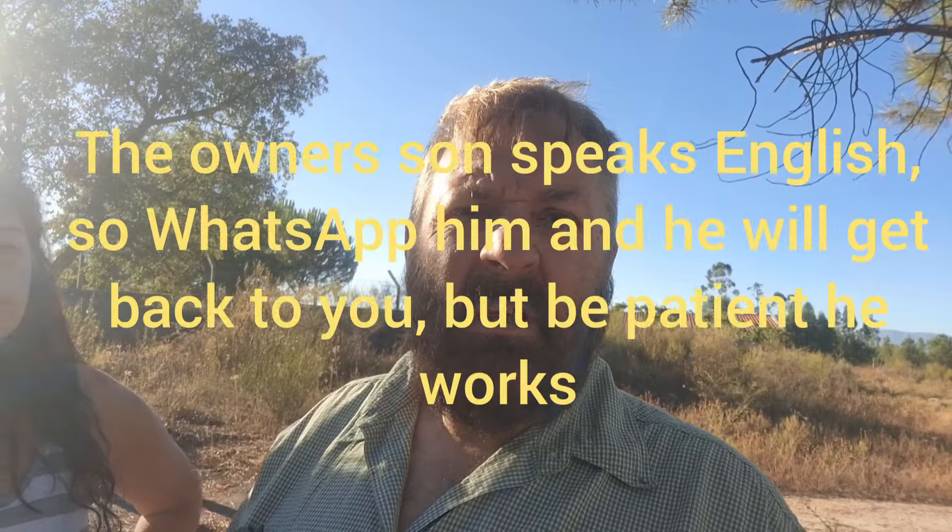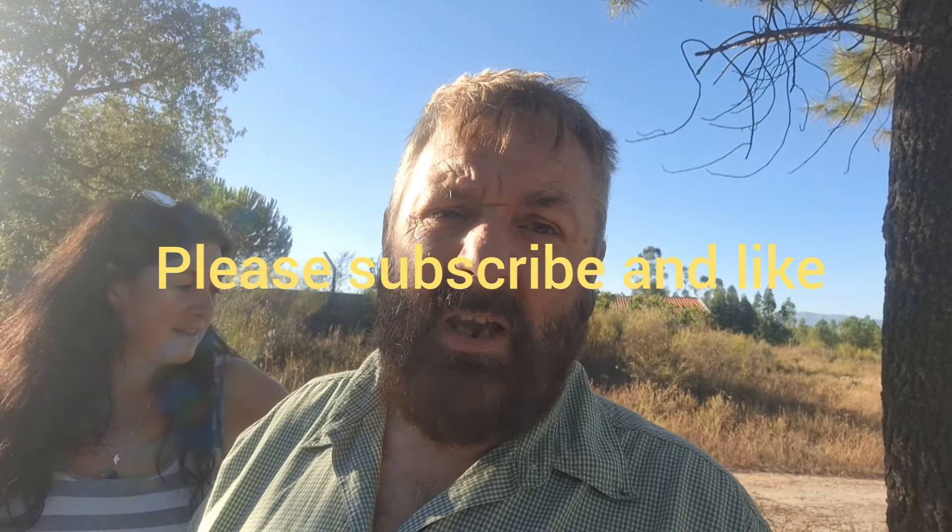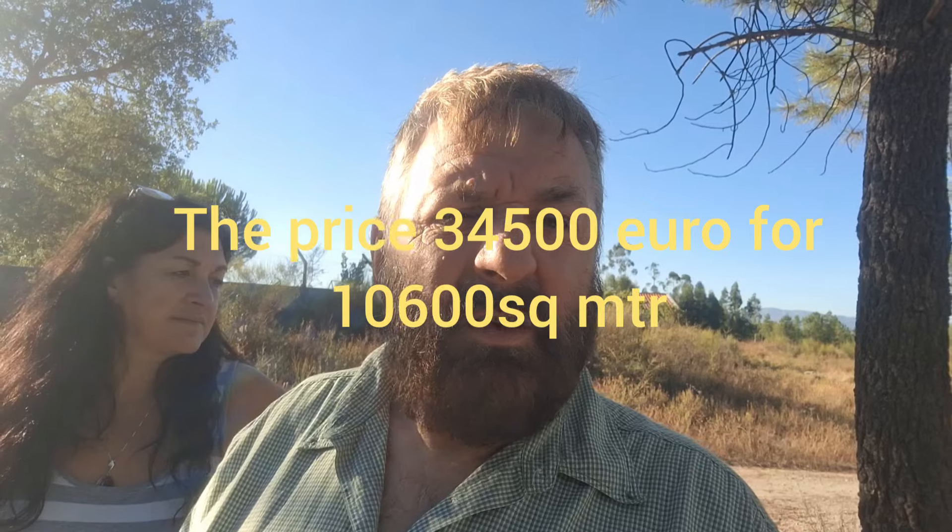I'll put contact details in for the lady you need to speak to — Amelia. She doesn't speak a word of English, though she has learned the word 'yes'. You can WhatsApp her and she will get back to you, but she'll do it in Portuguese, so you'll need to communicate in Portuguese. I hope this one suits somebody — we'll get more details added later. Thanks a lot, subscribe and like, and we'll see you in the next video. Ciao!